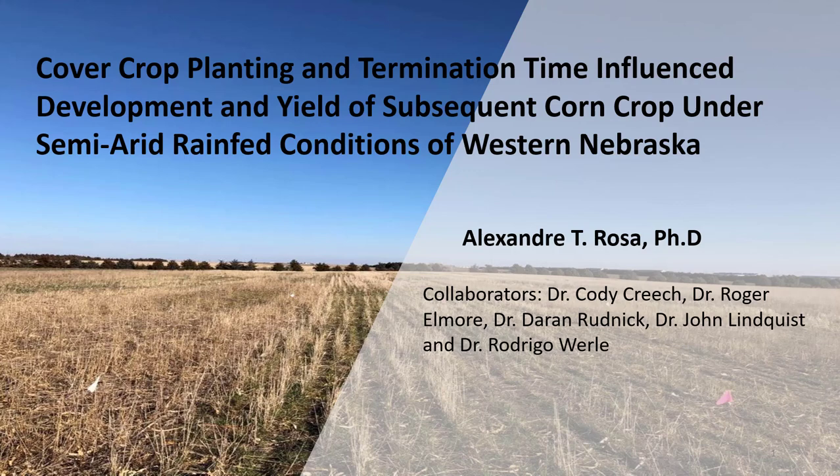Hello, everyone. My name is Alex Rosa. I am a postdoctoral research associate at the University of Wisconsin-Madison, and today I would like to share with you a summary of one of my chapters during my PhD program at the University of Nebraska-Lincoln. This project is entitled Cover Crop Planting and Termination Time Influenced Development and Yield of Subsequent Corn Crop under semi-arid rain-fed conditions of western Nebraska.